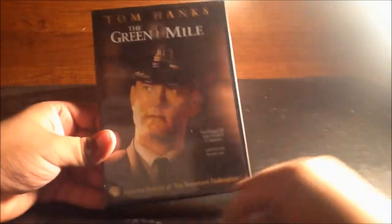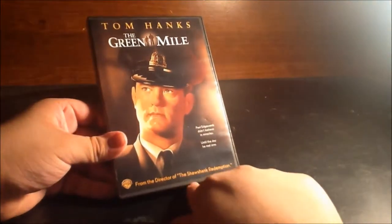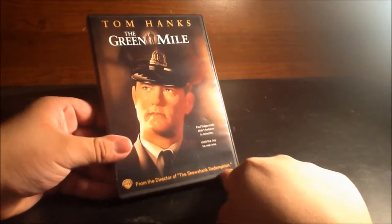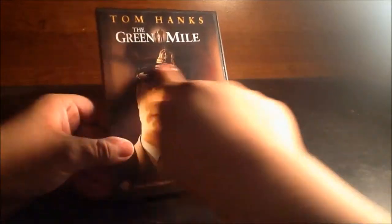It's really stuck — alright. Okay guys, there's the cover with Tom Hanks. Very nice cover from the director of The Shawshank Redemption, another film I love so much. Love this film, love The Green Mile.